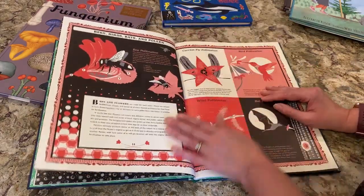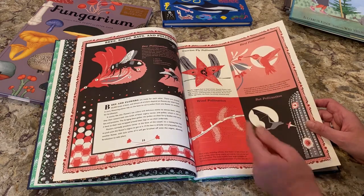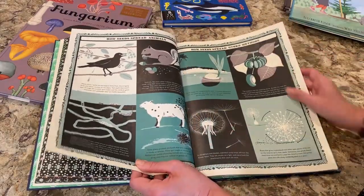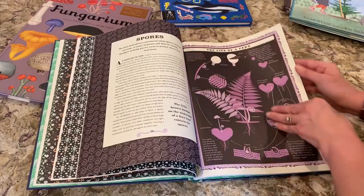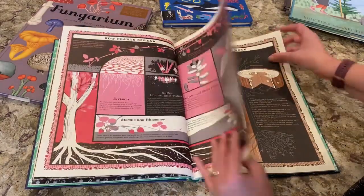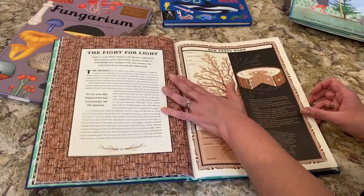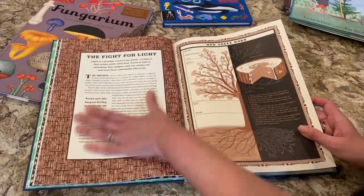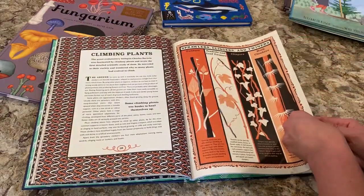Then birds, bees, bats, and pollen — bee pollination, carrion fly pollination, bird pollination, wind pollination, bat pollination. We have seeds and three types of seeds. Gorgeous. How seeds are spread. The life of a fern. Spores — we'll learn about spores in another book too. How plants spread. This has information maybe some people don't even know. The fight for light. How trees work. Tall, taller, tallest trees. Climbing plants: squawlers, clingers, and twiners.